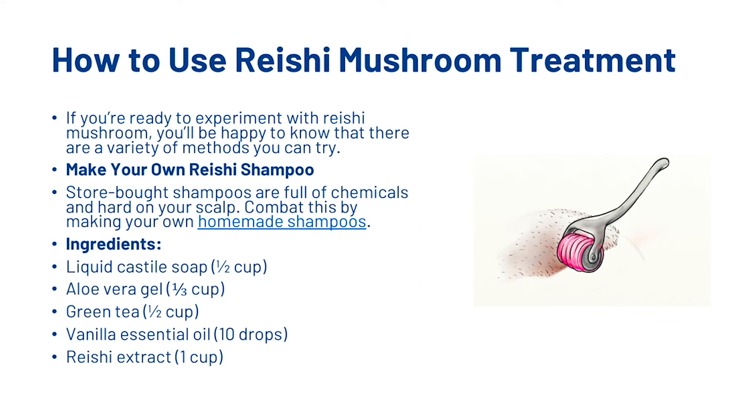If you're ready to experiment with reishi mushroom, you'll be happy to know there are a variety of methods you can try. First, you could make your own reishi shampoo. Store-bought shampoos are full of chemicals and are very hard on your scalp, so here's a recipe to try: half a cup of liquid castile soap, a third of a cup of aloe vera gel, half a cup of green tea, 10 drops of vanilla essential oil, and one cup of reishi extract.